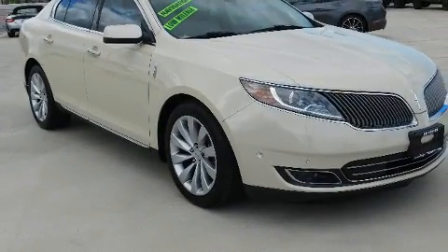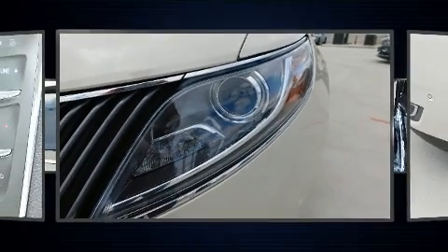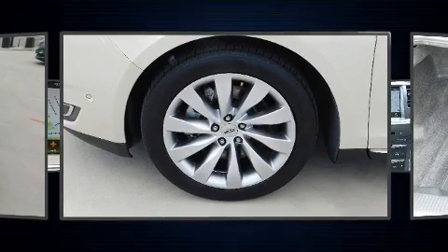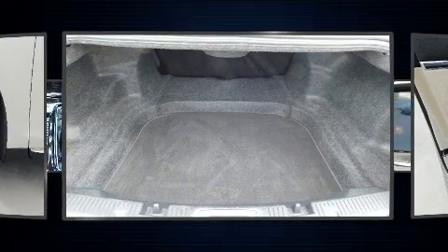A wealth of standard features means that you no longer have to sacrifice. Like heated seats, delay-off headlights, power front seats, an automatic dimming rearview mirror, rain-sensing wipers, and leather upholstery.